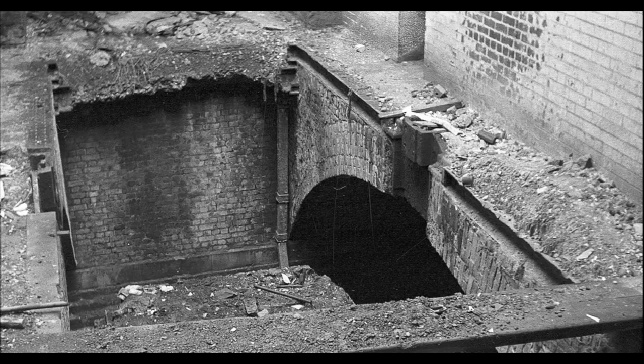Now this is a piece of the tunnel that's been exposed. I don't know where this is and there's no date on this one either, but somewhere something's being done — they've broken through here and exposed the tunnel.